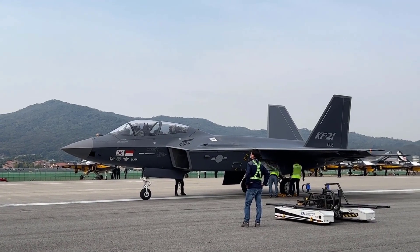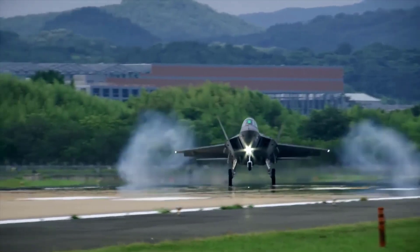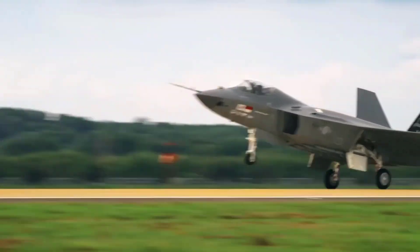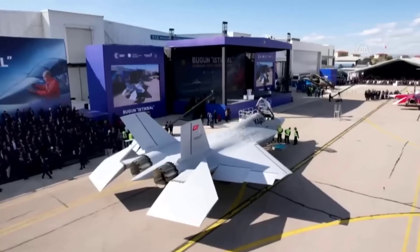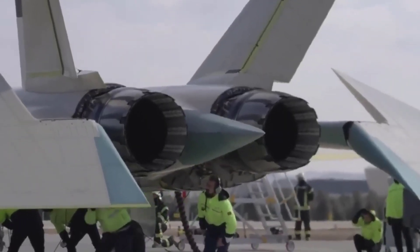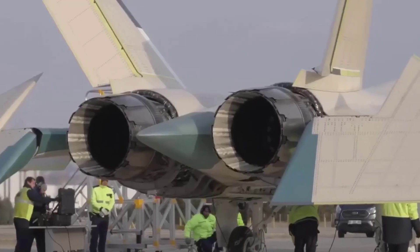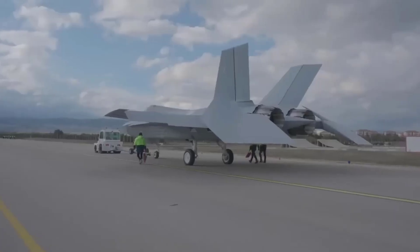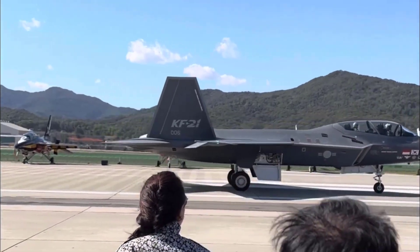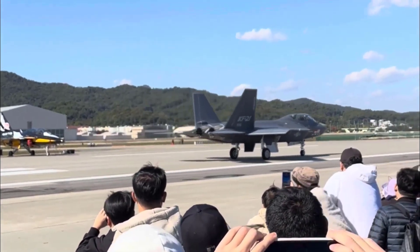In conclusion, both the Turkish TFX and the South Korean KF-21 are impressive fighter jets with their unique capabilities. Although TFX has advantages in speed, engine power, weaponry, and stealth capabilities, the KF-21 remains a robust fighter jet. The best choice depends on the missions and needs of each. TFX may be better for some missions, while the KF-21 could be better for others. In the end, it's a matter of personal preference and the needs of the country or military using them.